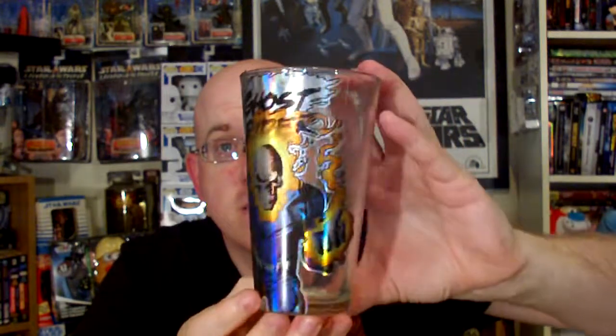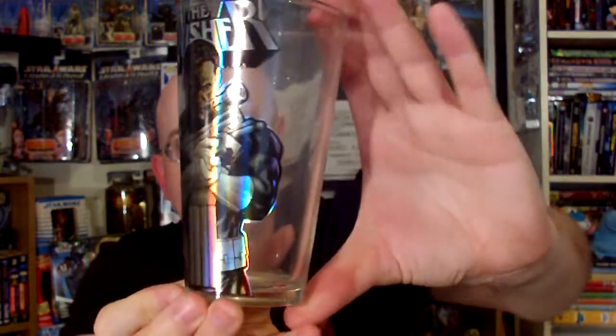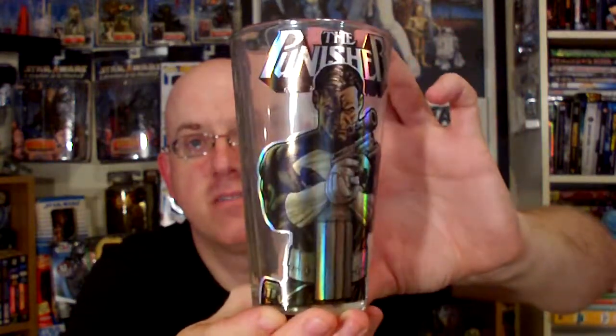So these were $9.99. Let me give you a quick rundown. Ghost Rider, and it's like a metallic print on here. I love this Venom one, look at that. Deadpool. I'm gonna drink my whiskey and Coca-Cola — Jack and Cokes — with this glass.